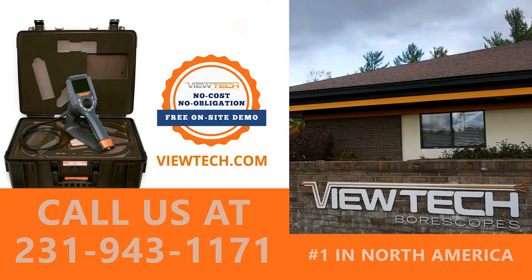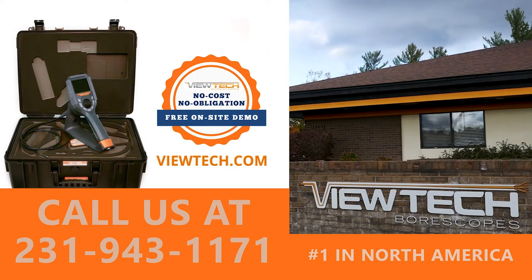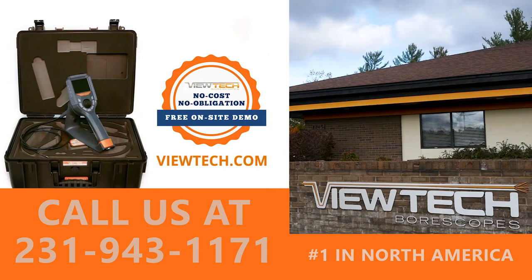The best way to experience a Vutec video boroscope is with our free on-site demo program. Call to speak with one of our knowledgeable video boroscope experts and we will help you find the best boroscope for your inspection needs. You will quickly realize why Vutec Boroscopes is the number one seller of video boroscopes in North America.